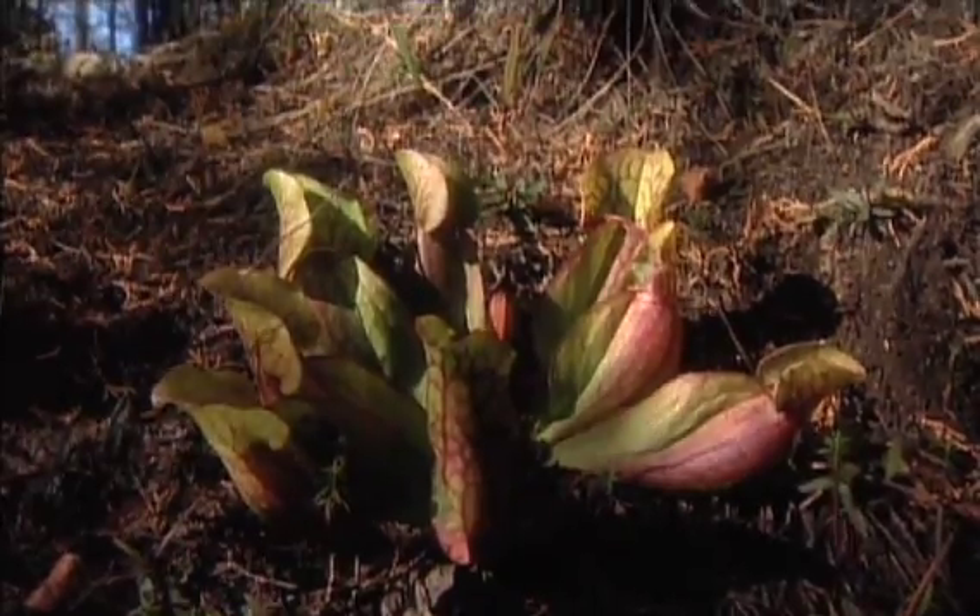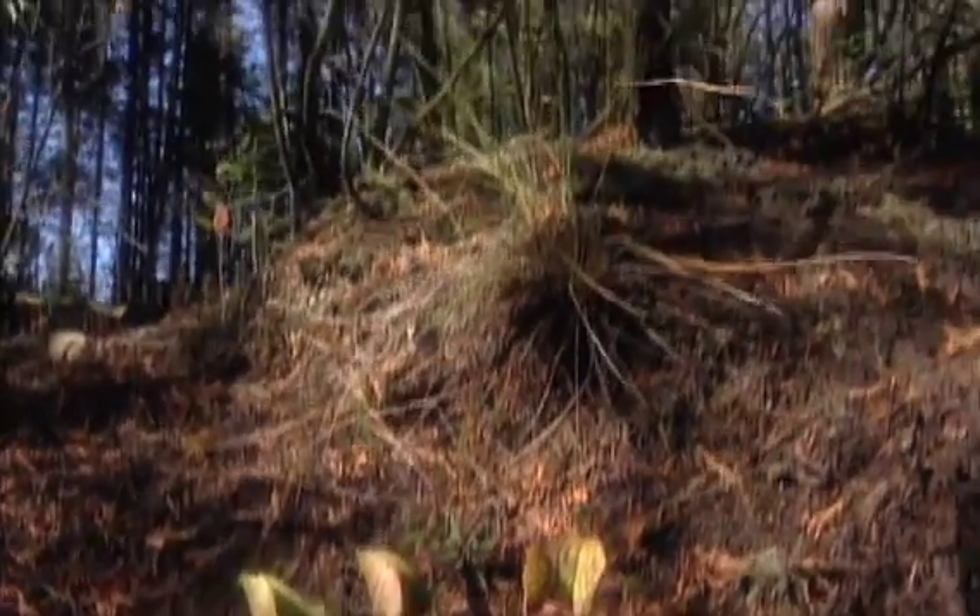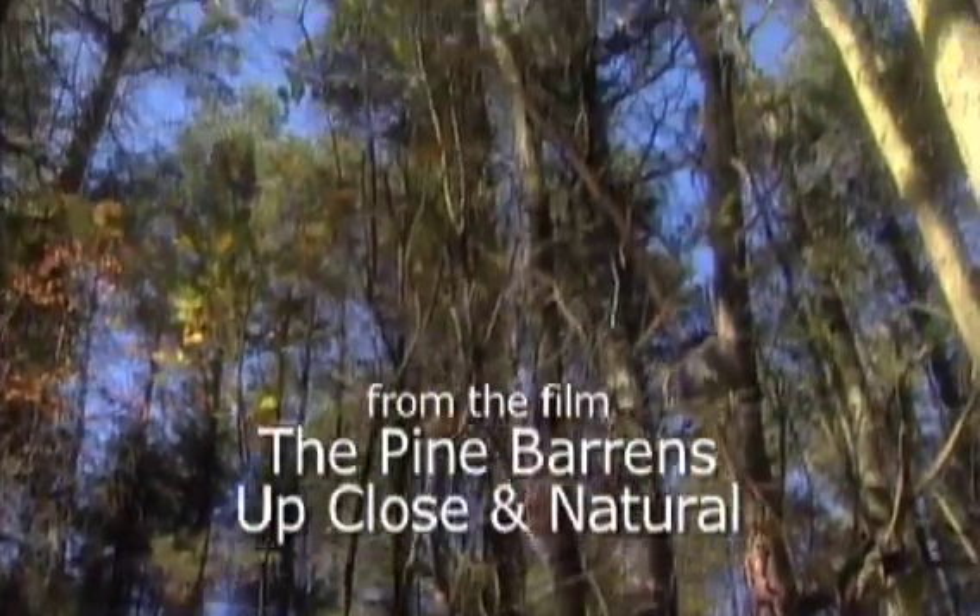Like so many specialists of the Pine Barrens, pitcher plants are found along streams that flow seaward.